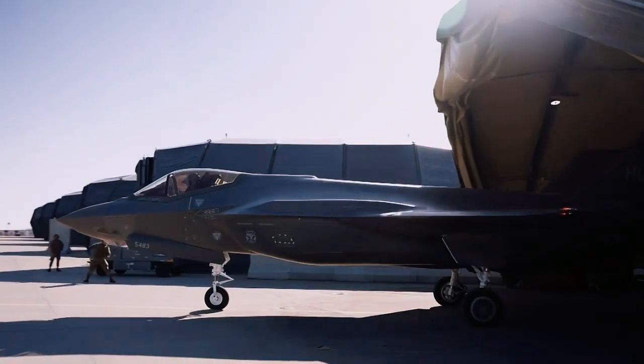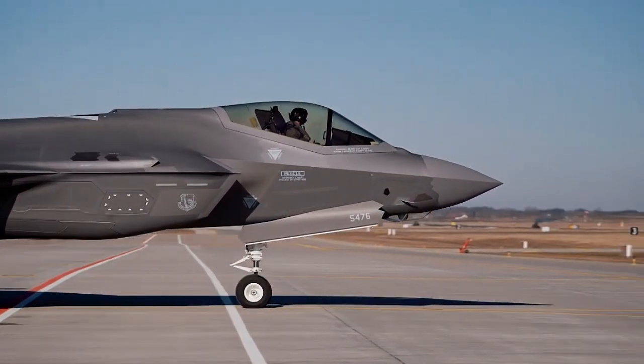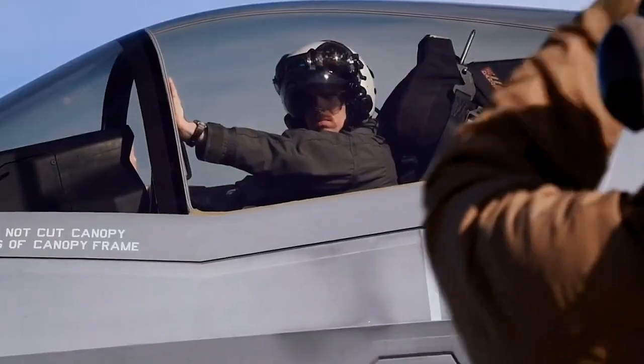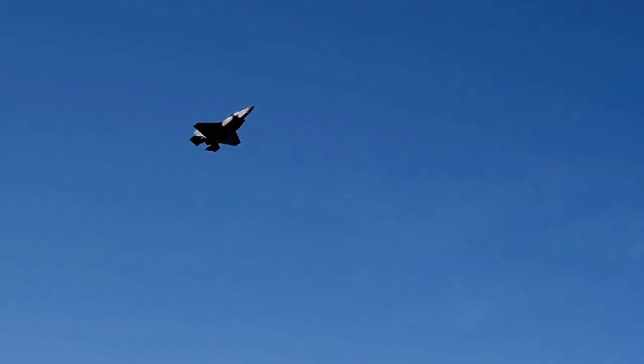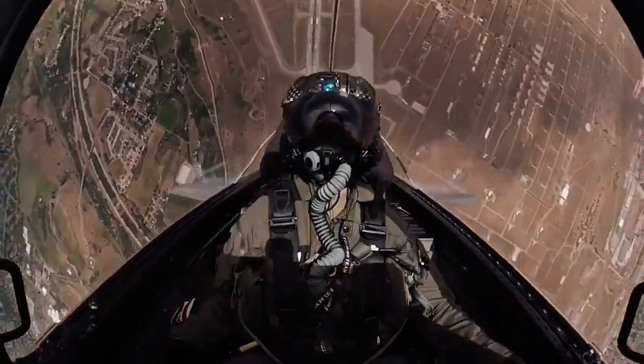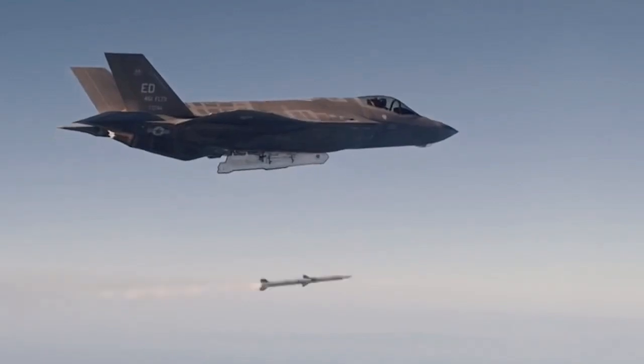Lockheed Martin is the prime F-35 contractor with principal partners Northrop Grumman and BAE Systems. The aircraft has three main variants: the conventional takeoff and landing (CTOL) F-35A, the short takeoff and vertical landing (STOVL) F-35B, and the carrier-based CV CATOBAR F-35C.